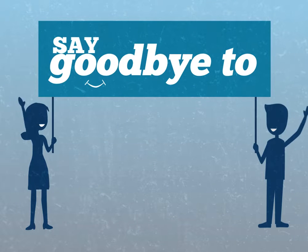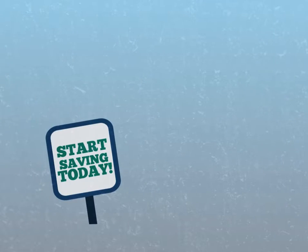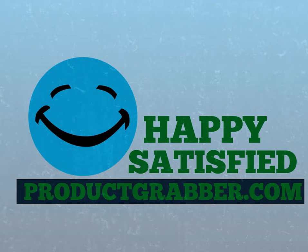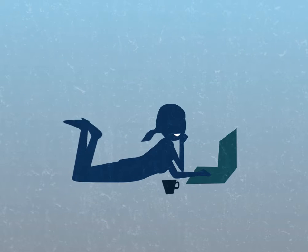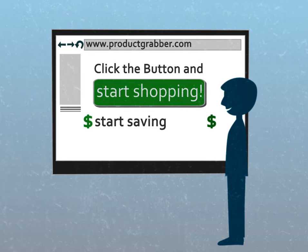So say goodbye to high prices, long lineups, and fighting through traffic. Start saving today. Come join the thousands and thousands of happy, satisfied ProductGrabber.com customers that are shopping easier and saving money doing so too. Click the button on the screen to start shopping at ProductGrabber.com. Start saving today.